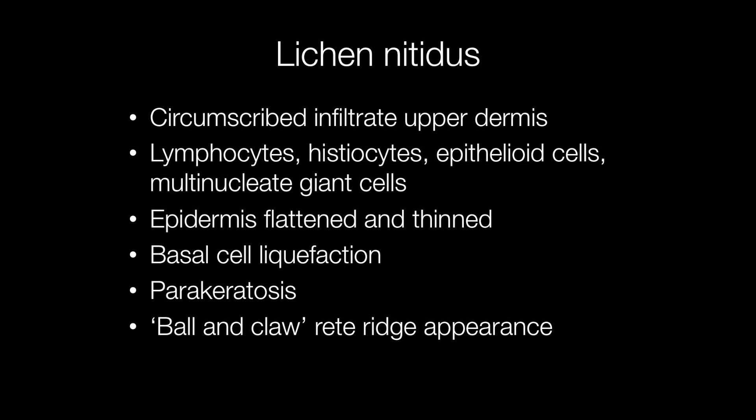Lichen nitidus has quite a characteristic histological appearance with a circumscribed inflammatory infiltrate in the upper dermis at the epidermodermal junction, composed of lymphocytes, histiocytes, epithelioid cells and some multinucleate giant cells. The epidermis above the inflammatory infiltrate may be flattened and thinned, and there may be basal cell liquefaction and parakeratosis.